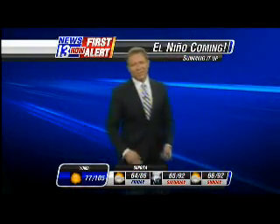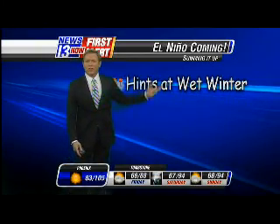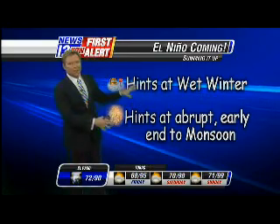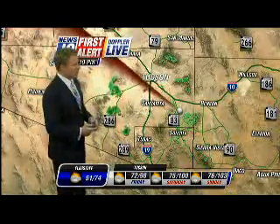To sum it all up — I know it's a little bit complicated and a whole lot to absorb — this hints at a wetter than normal winter, but it also hints at an abrupt and early end to the monsoon. If you want to read about this in five minutes or less, just go to tucsonnewsnow.com slash weather. There's a story there with all kinds of graphics for you.